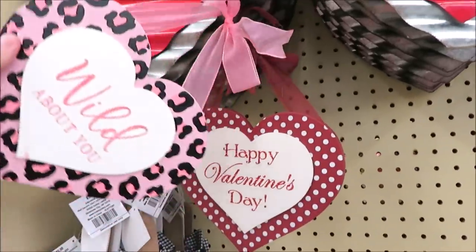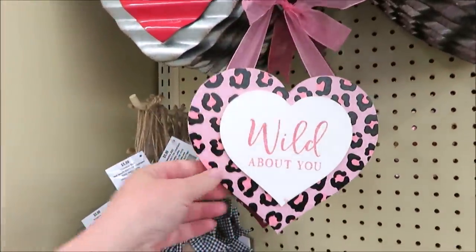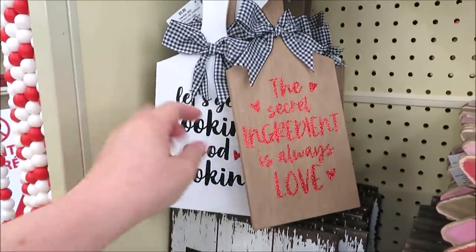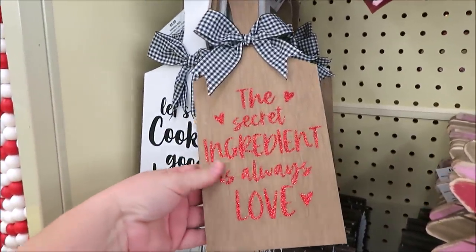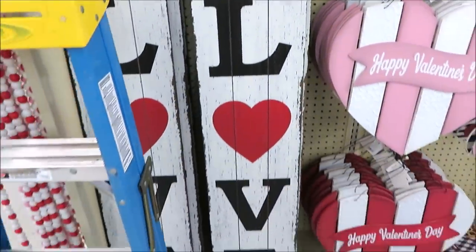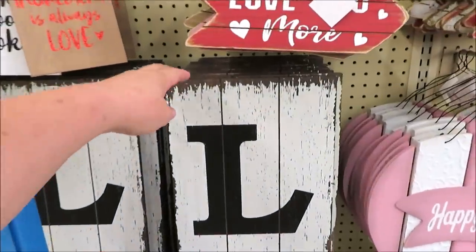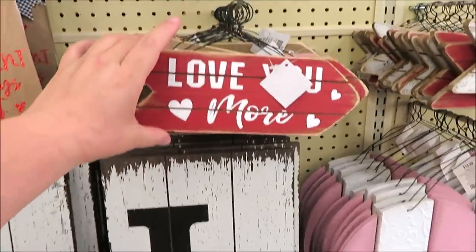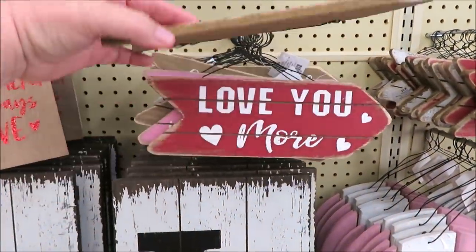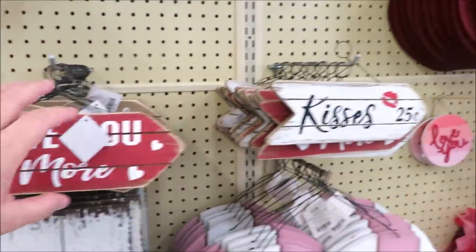These are free because there's no price on them yet. These are $5.99 — they're just little faux cutting boards. This one's got glitter on it. And the vertical love sign, so like a welcome sign but it says 'love,' probably about 36 inches.